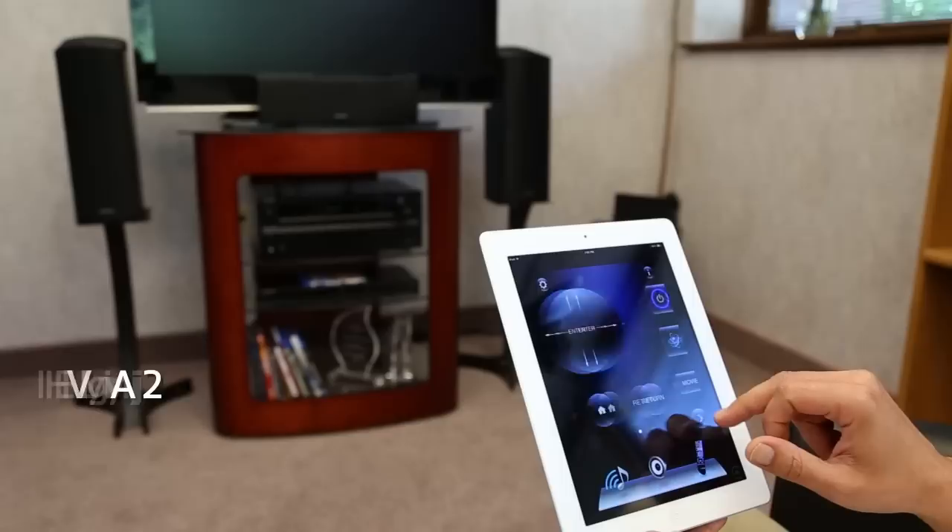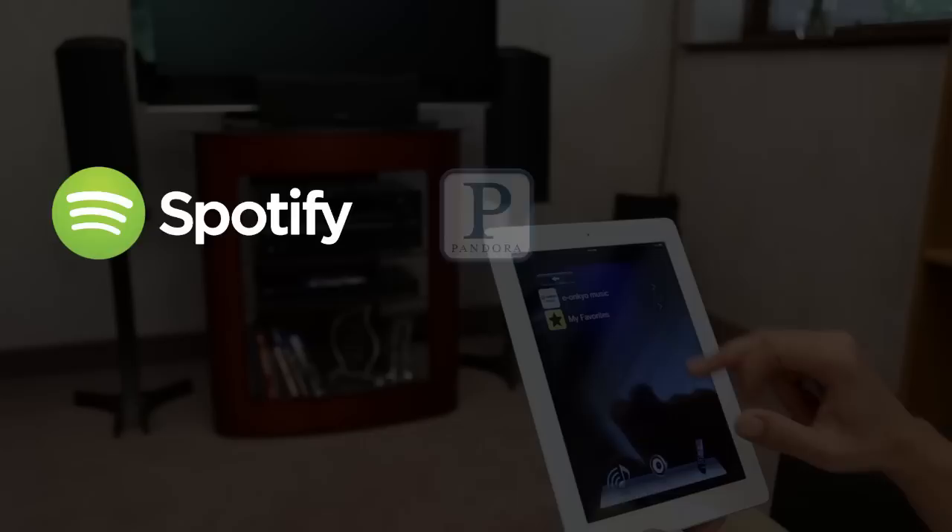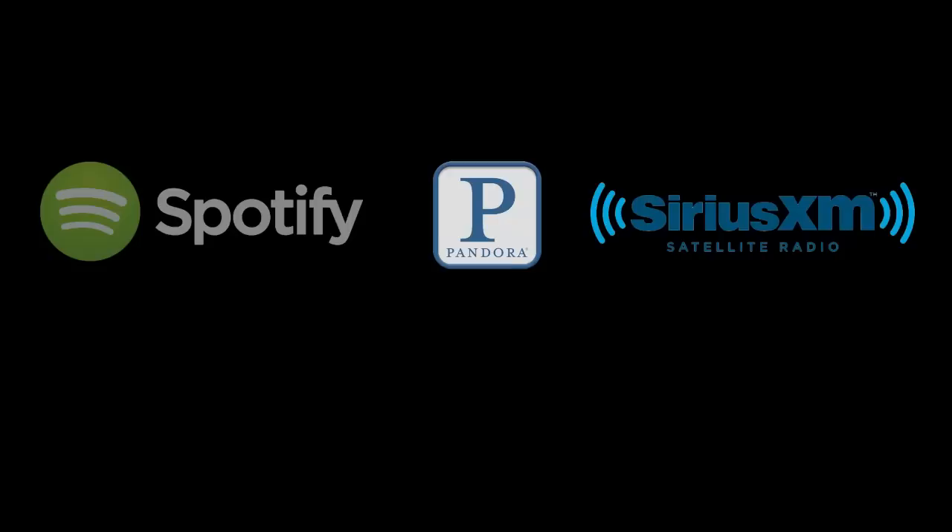Onkyo's Remote App 2 will even allow you to control the S7700 from most Apple or Android phones. And with audio streaming options such as Spotify, Pandora, SiriusXM Internet Radio and others, you'll never be short of your favorite music to enjoy.